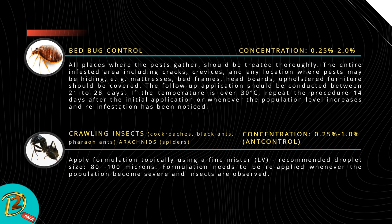Bed bug control — concentration: 0.25% to 2%. All places where pests gather should be treated thoroughly. The entire infested area, including cracks, crevices, and locations where pests may be hiding — such as mattresses, bed frames, headboards, and upholstered furniture — should be covered. Follow-up application should be conducted between 21 to 28 days. If the temperature is over 30°C, repeat the procedure 14 days after the initial application, or whenever the population level increases and reinfestation is noticed.